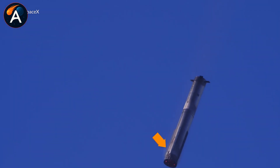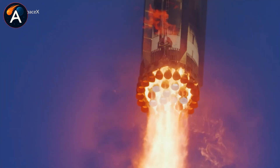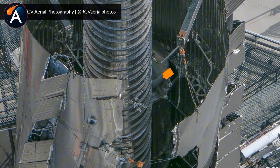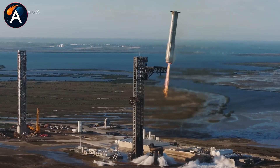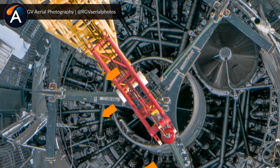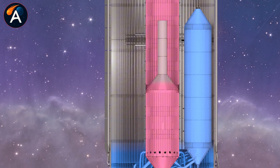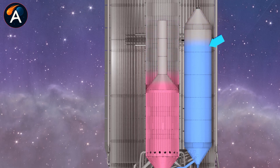The engineering gets even more fascinating. Thanks to RGV Aerial Photography's detailed shots of the disassembled sections, we can see how the propellant lines actually split at their base. Each of the inner 13 engines has dual oxygen feeds — one line pulling from the main tank, another from the spider tank. SpaceX installed valves that can switch between sources mid-flight. During ascent and most of the flight, those engines draw from the main tank alongside the outer 20 Raptors. Then, presumably after the boost back burn completes, the valves flip over to the spider tank, securing that oxygen supply all the way through landing.